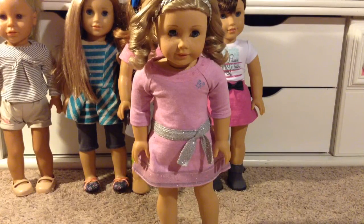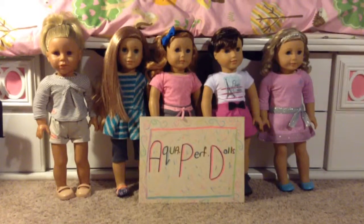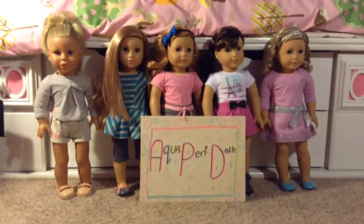This is my fifth doll, and her name is Brooklyn Eloise. I got her in 2015, and she is my American Girl number 56 — or Truly Me. She is wearing her meet outfit. Thank you guys so much for watching, and I'll see you in my next video. Bye!